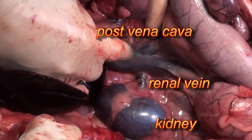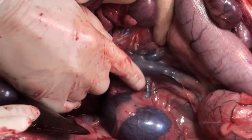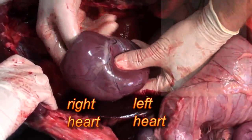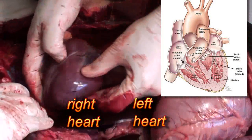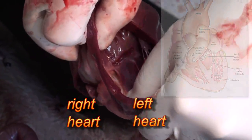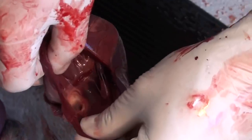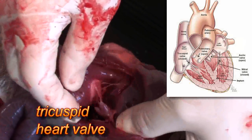The posterior vena cava collects blood from the body and returns it back to the heart. So I took the heart out of the sac, and there are two parts of the heart — there's the right heart and the left heart. The right heart is very non-muscular, it's very thin, and the left heart is very muscular, it's a little thicker. This goes into the pulmonary artery — that's the pulmonary artery because we know it's coming out of the right ventricle. And here's the tricuspid valve that comes from the right atrium into the right ventricle.